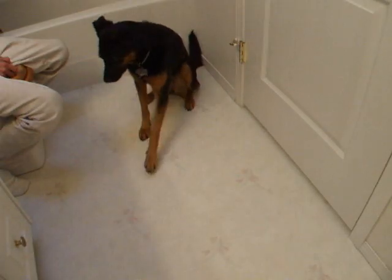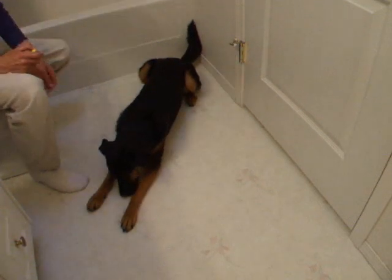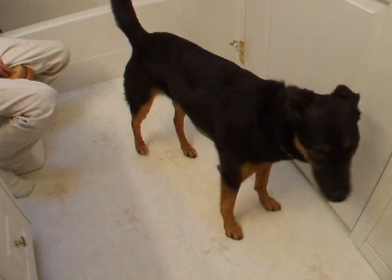If you're trying to capture a behavior, choose a location that makes it easy for the dog to do the behavior. For example, a small bathroom is boring to a dog and she will soon sit or lie down.